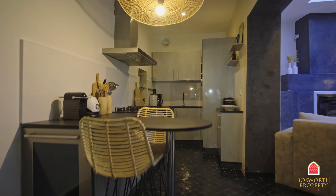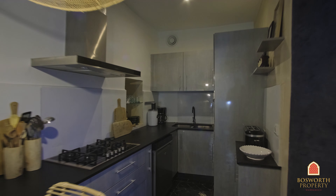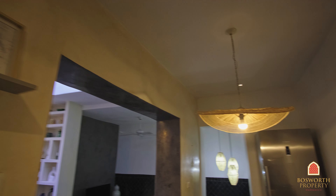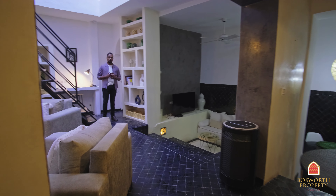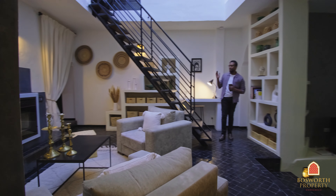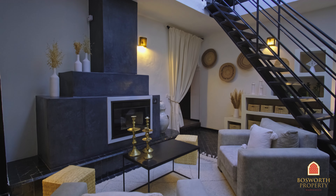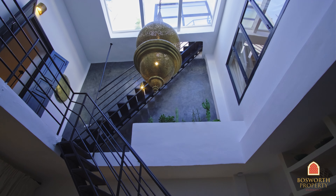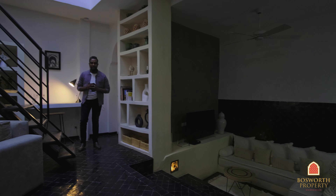Over here we have the kitchen where the owner's mate prepares and cooks the meals for the customers. It's modern, a good size and well equipped, and as you can see it comes with all the appliances. Over here you have a lovely living area with a functioning fireplace, and look at that beautiful light fitting and the rooftop terrace, which we will come back to.